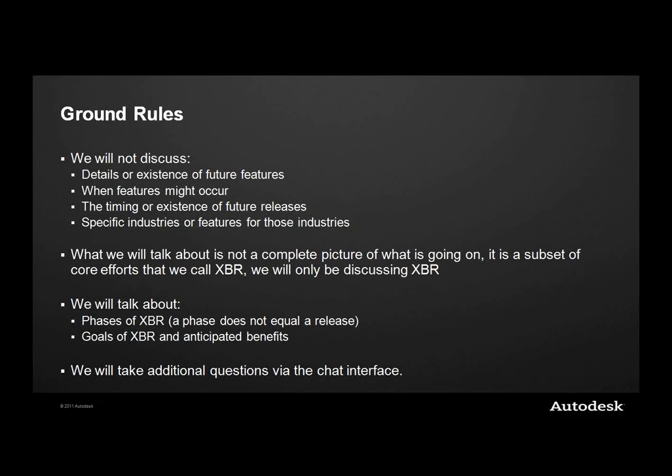Because this is a non-NDA presentation, there are ground rules about what we can and cannot discuss in the world of revenue accounting. We cannot discuss the existence of future products or features, so we won't be talking about particular releases or specific features. We'll mainly be showing our vision or ideas of what we think is possible, and what customers have told us is a good idea, to validate that you think we're going in the right direction.